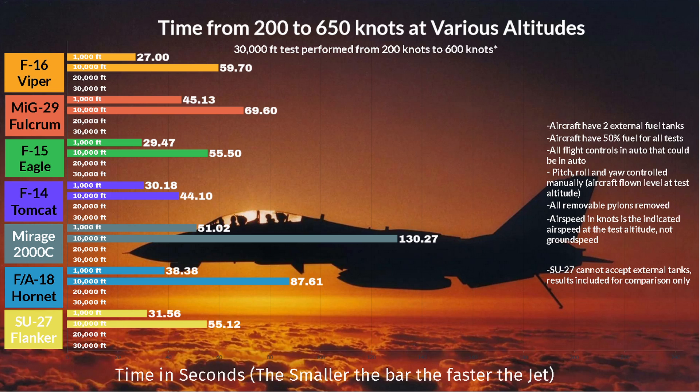The 10,000 foot results show the F-15C just edging out the F-16, but the Tomcat comes out of nowhere with a 44-second run. I had to retest this, and the data held up. The Tomcat is almost as fast as when it has no externals fitted — I actually think its flight model could be broken.